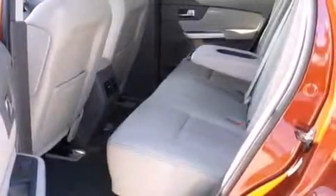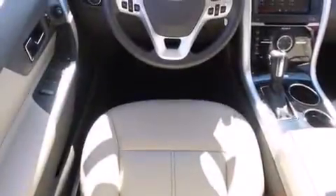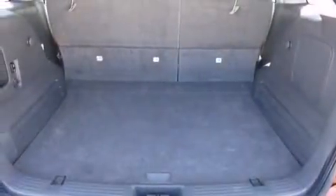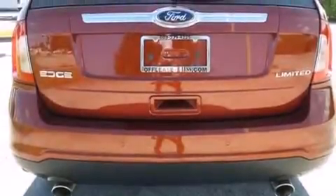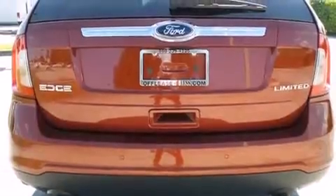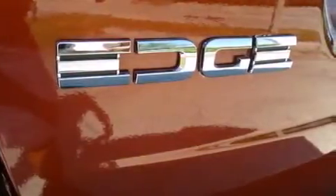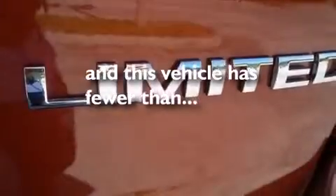Features include heated seats, Bluetooth cell phone integration, full-power accessories, leather seats, side-curtain airbags, memory settings for the seat positions so you can recall your favorite alignments with the push of one button, air conditioning with automatic climate control, traction control, an anti-lock braking system, and this vehicle has less than 15,000 miles.